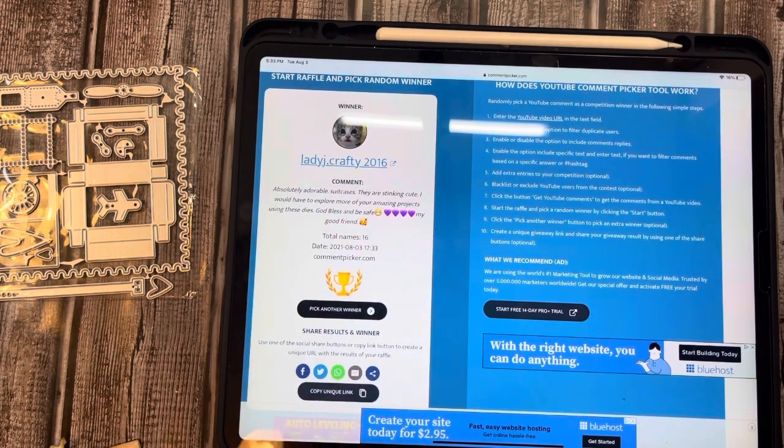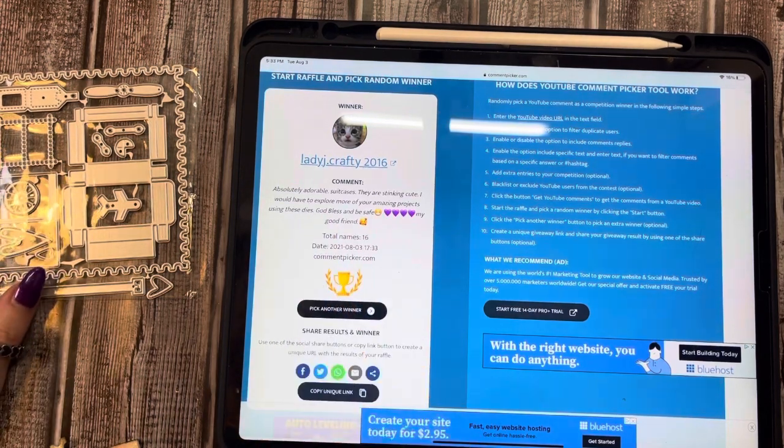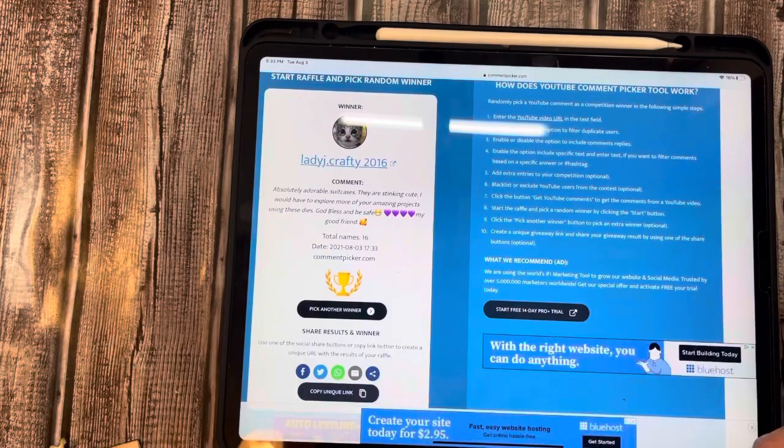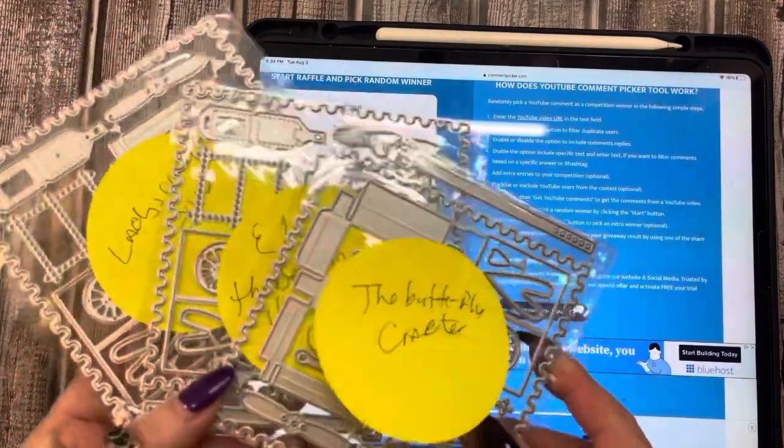And the last winner is Lady J Crafter — Miss Jackie, you won, girl! She said, 'Absolutely adorable suitcases. I would have to explore more of your amazing projects using these dies. God bless and be safe, my good friend.' Oh, thank you so much, sweetie! So we are going to put Miss Jackie, Lady J Crafty 2016.